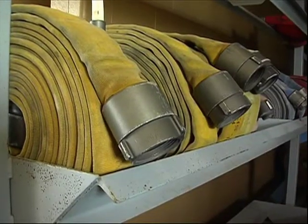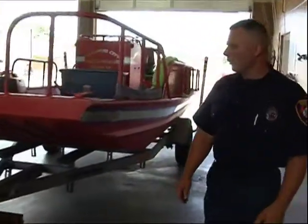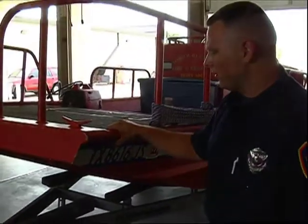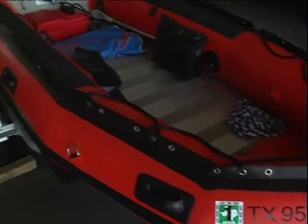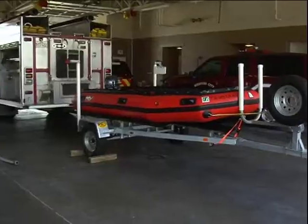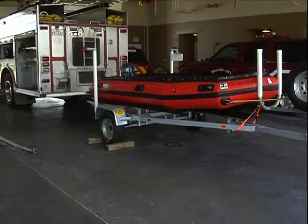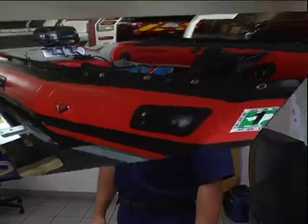Over here we have one of our rescue boats — one of the two that we have here in the fire department. This is our larger one. We've used this a couple of times that I know of. For other types of various rescues, we do have a smaller boat over there. It only takes up to three different people to carry that boat, so we really don't have to launch it or have a boat launch into the water.